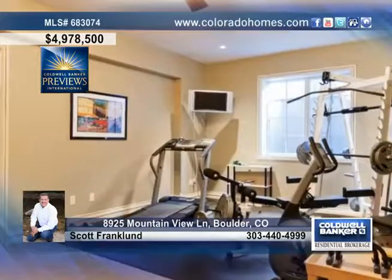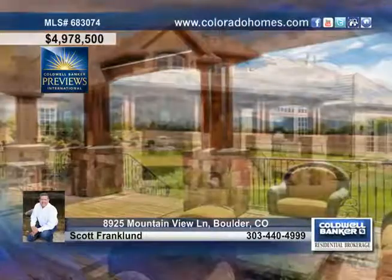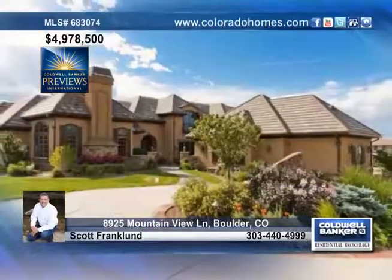The beautiful outdoor living spaces include a front courtyard with an outdoor fireplace and a covered back deck with unobstructed views. Schedule a private tour of this wonderful home with Scott Franklin.